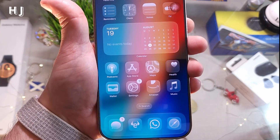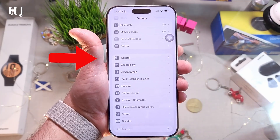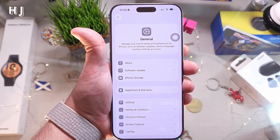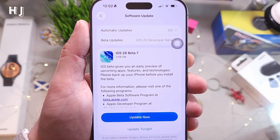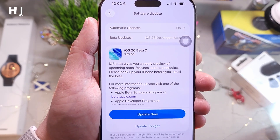Let's go inside Settings. In Settings, go to General — the first option is About, the second one is Software Update. Go inside Software Update and immediately you will see iOS beta 7, which is 3.59 gigabytes.